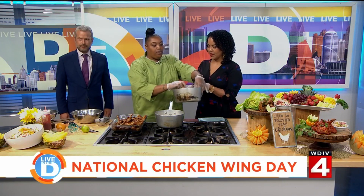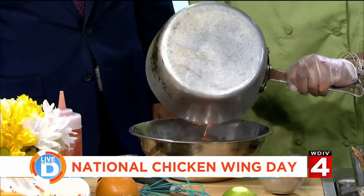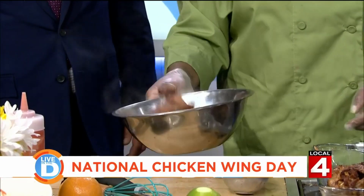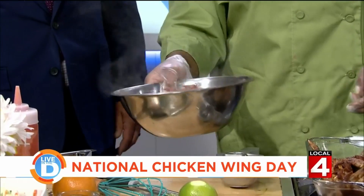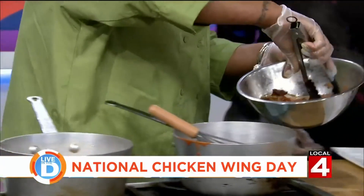Now that we've got our sriracha ready to go, we're just going to pour that over. Look at that — it got thick fast! So you're going to give them a little toss to get all that flavor in there. And then here we are — we're going to plate those.